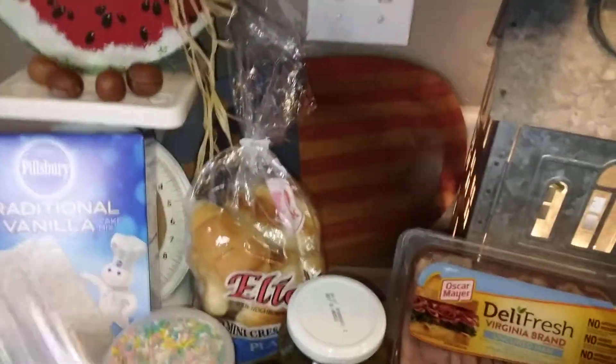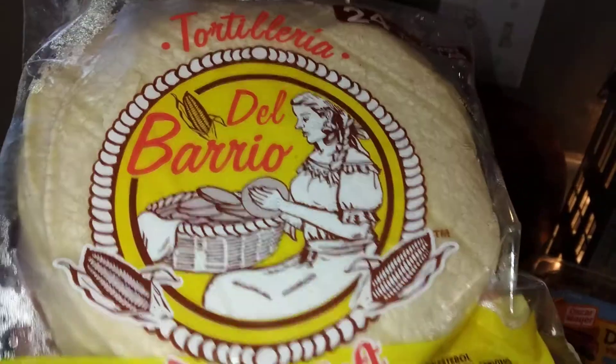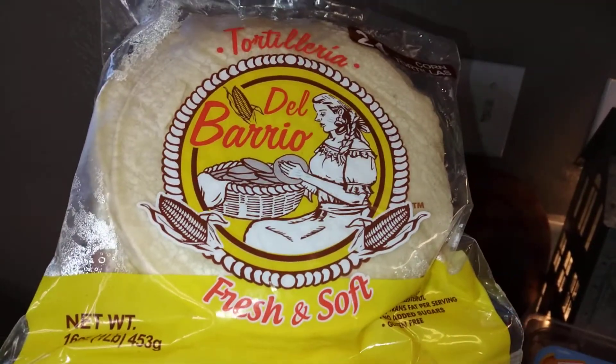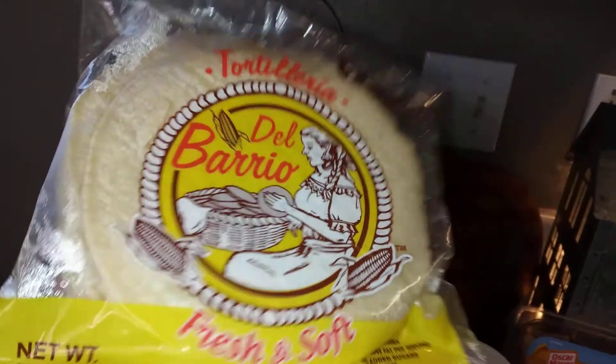And then these tortillas — I know it's sometimes a better buy to get the bigger package, but I feel like they're not as fresh. These are 24 for a dollar, and that's good enough for me and my dad.